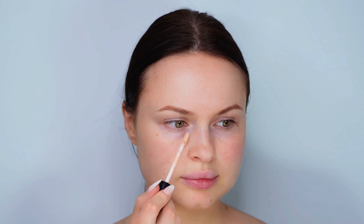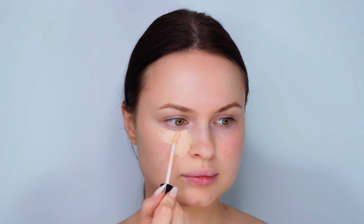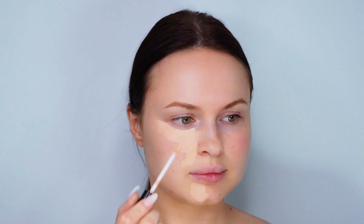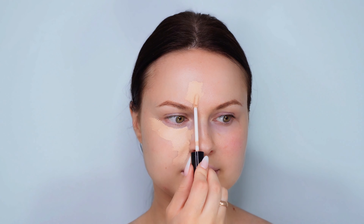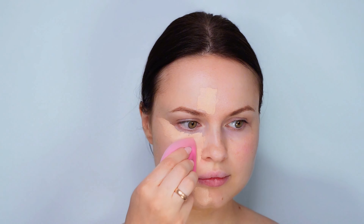We're using mainly affordable finds. We're beginning with the Wet and Wild concealer, perfect for illuminating the eye area and concealing any blemishes around the nose, chin, and forehead. Although not all products are budget picks, most of them are wallet-friendly, allowing you to create a beautiful look.